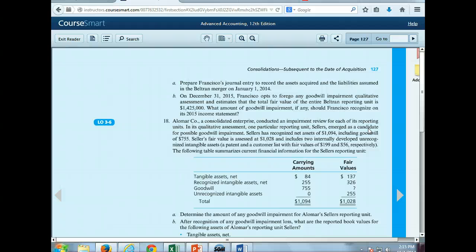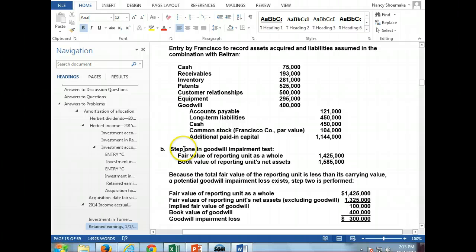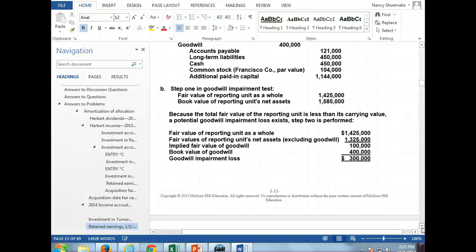What amount of goodwill impairment should Francisco recognize on its 2015 income statement? We're saying we know the fair value is now $1,425,000. Do you see how subjective this is? You see why sometimes goodwill doesn't get written down? I had an experience at work where we ended up writing off $14,000,000. We had about $14,000,000 of goodwill and then two years later wrote it off, showing a big loss. Companies should really be testing for it yearly, but sometimes that doesn't happen, and then all of a sudden you have to write it off all at once — and it's a big hit.